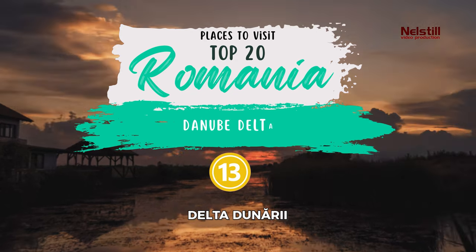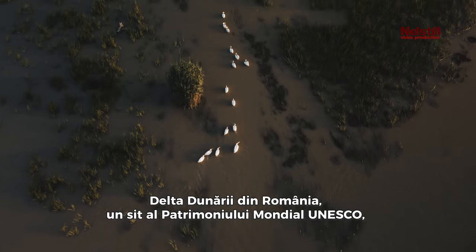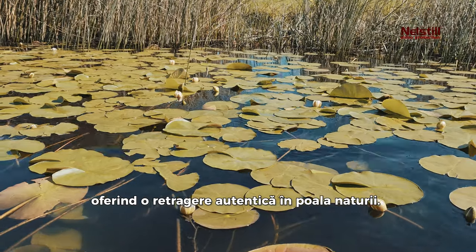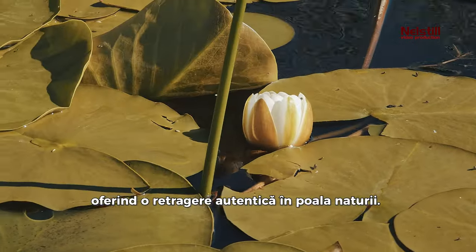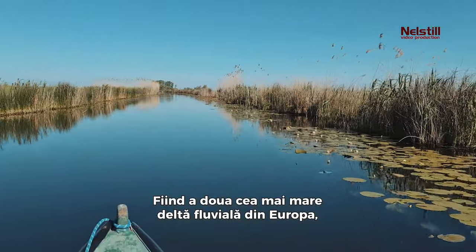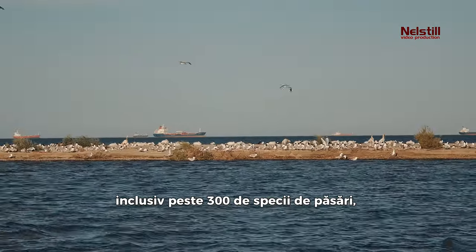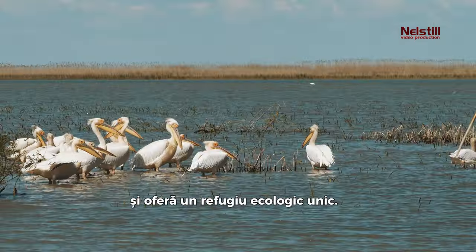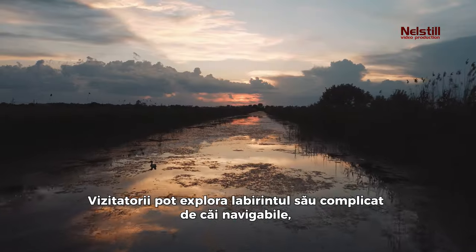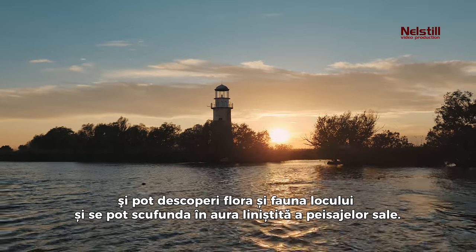13. Danube Delta. The Danube Delta in Romania, a UNESCO World Heritage Site, is renowned for its remarkable biodiversity, offering an authentic retreat into nature's lab. As the second-largest river delta in Europe, it is also home to a variety of wildlife, including over 300 species of birds, and provides a unique ecological haven. Visitors can explore its intricate maze of waterways, discover diverse flora and fauna, and immerse themselves in the peaceful aura of its landscapes.